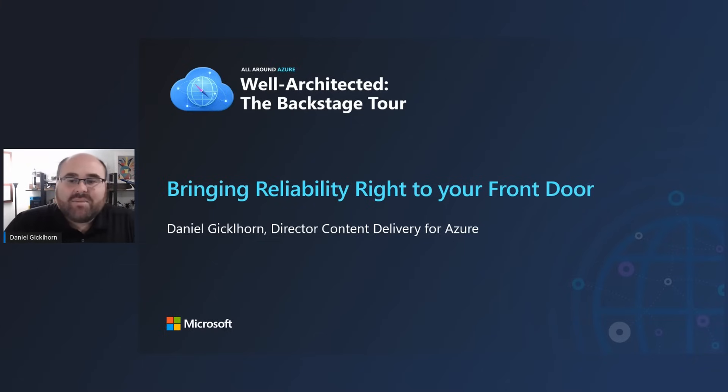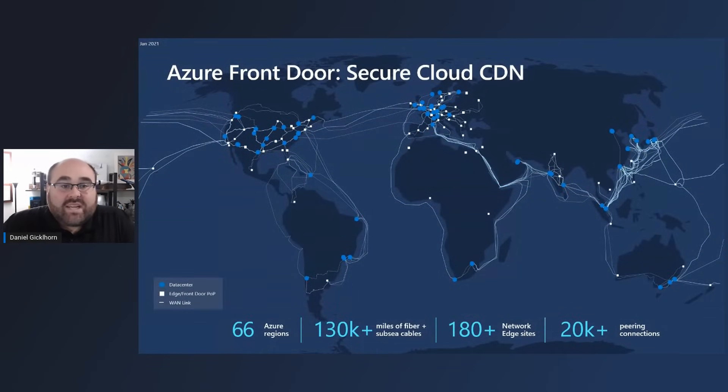I'm going to get started by setting some context about Front Door in general before I take you behind the scenes, just so you understand a little bit more about the service. Front Door is a versatile service that helps improve the security, reliability, and performance of an application.